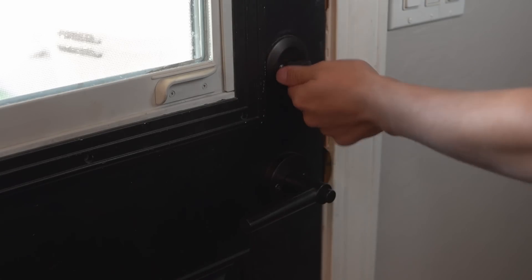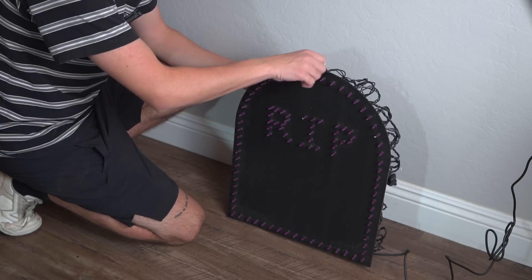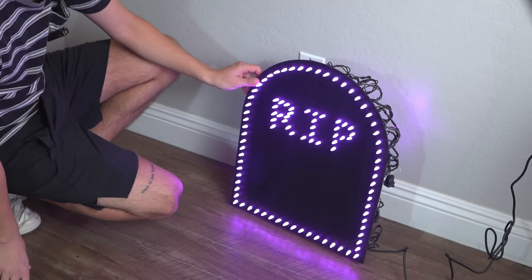Ever since I put that stuff away after Christmas I have been waiting for the day I can go out to storage, bring all these things back inside, and get it set up again. This year I decided I wanted to add a little bit of a Halloween show because I just couldn't wait to get this stuff out any longer. So I looked up Lightorama Halloween displays to see what everyone else was doing and ordered some of the things I would need to get this show going.